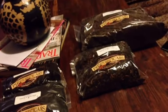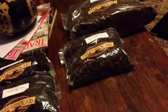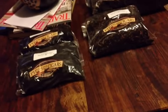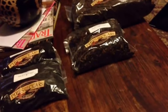Here I got the Peter Stokkebye English Luxury blend. Now I find this not quite coming through the package — not quite as strong a blend as the Proper English. I'll have to open them up and really get a good whiff of these.